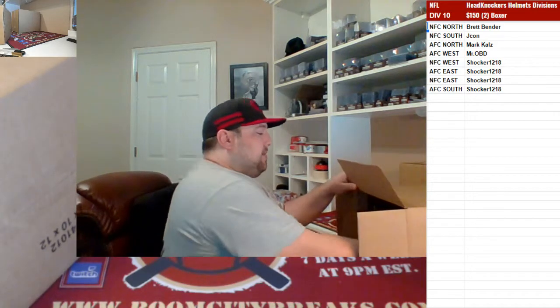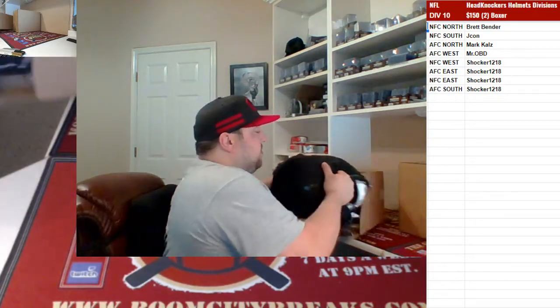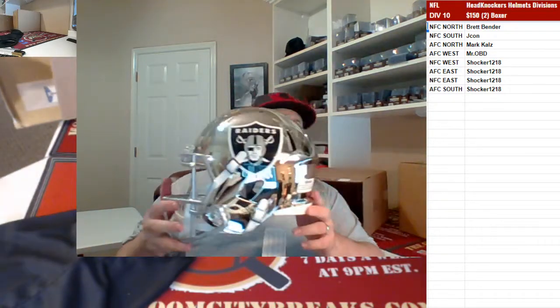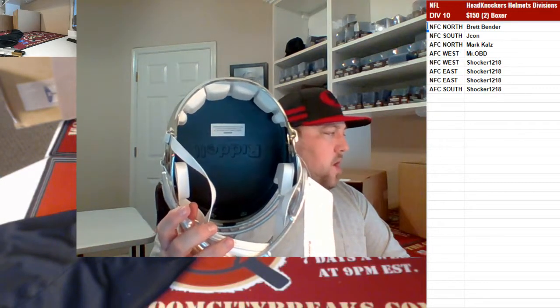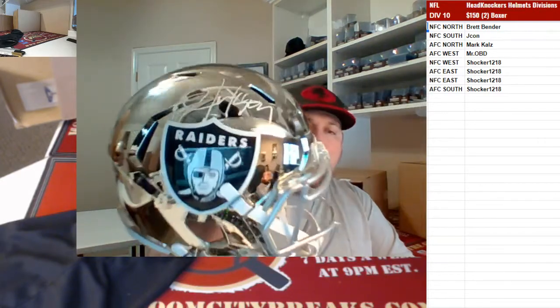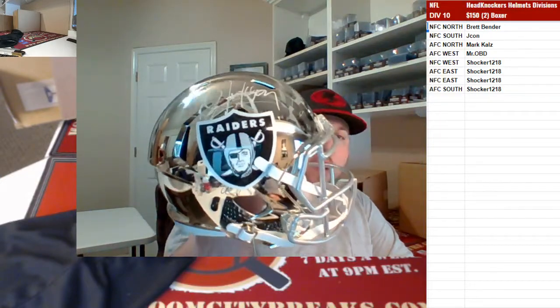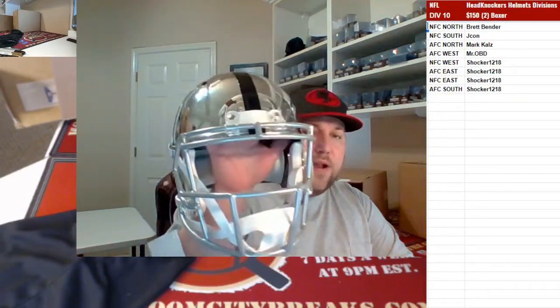Alright, we got something good here baby — we got some chrome! Pretty sure this one was just traded, boys. Going out to the AFC West — speed replica chrome for the Barn Door. Boom baby! Bo Jackson chrome speed replica for the Raiders!